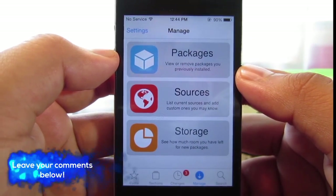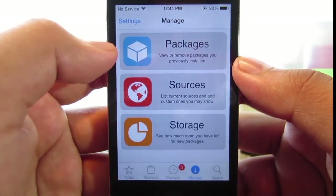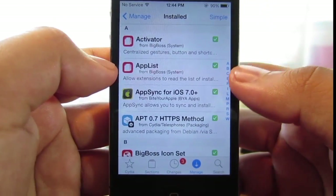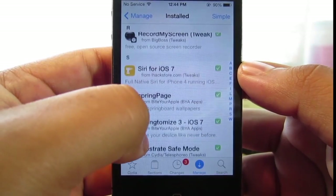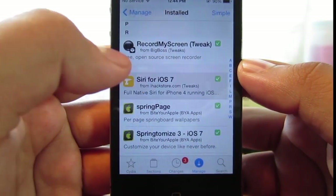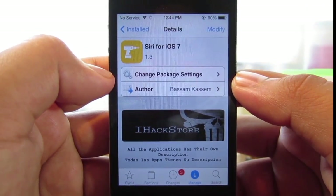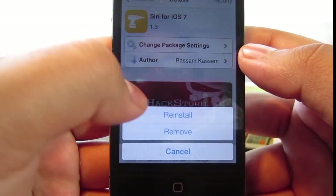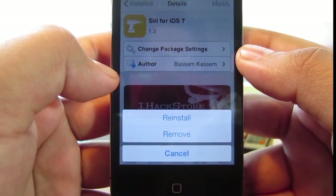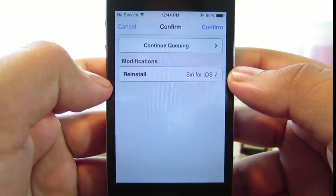Once you guys have Cydia loaded up, go ahead and go into the Manage tab, click on Packages, and scroll down until you find Siri for iOS 7. Click on it, and in order to get the AppDB app to show on your home screen, go ahead and click Modify and hit Reinstall. Go ahead and click Reinstall and click Confirm.